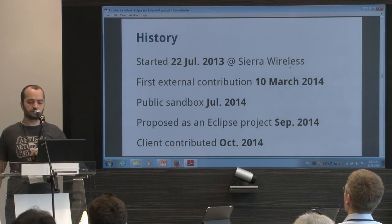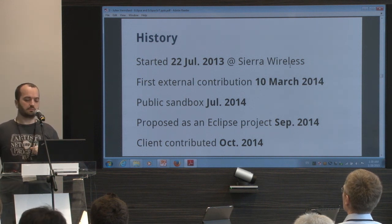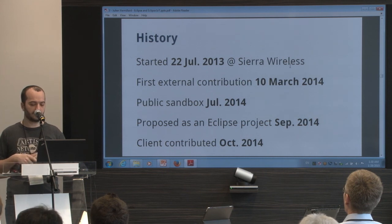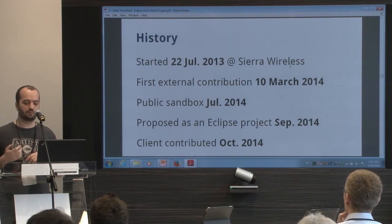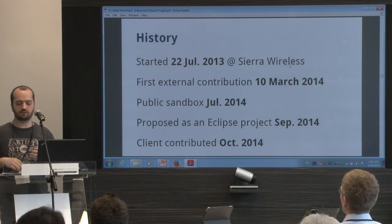The first external contributions were from Bosch. At Sierra Wireless, we were not using Observe, and Bosch just implemented Observe and a few other features — so they came to us for free, which is great. We also started a public sandbox so everybody can test Leshan and Lightweight M2M without needing to install Java and run a server.